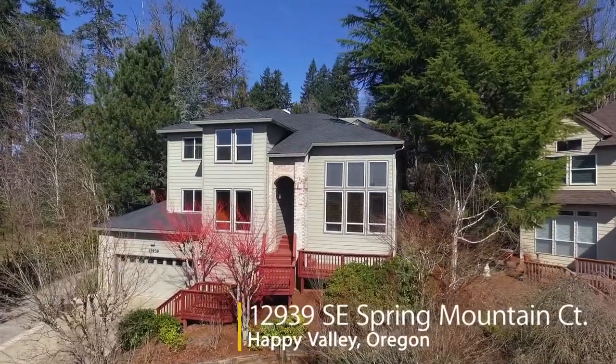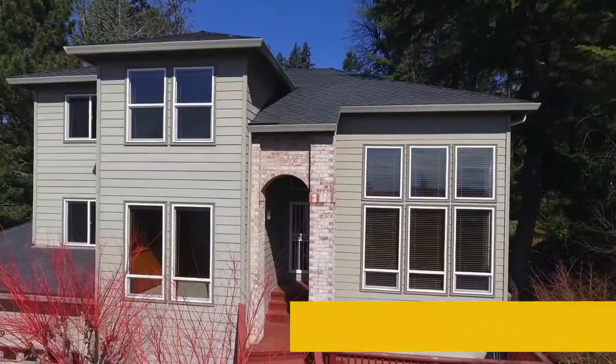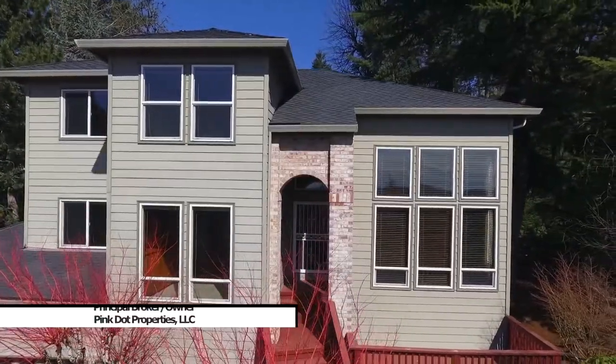Welcome to this gorgeous home in Spring Mountain, ideally situated for beautiful views in a highly desirable Happy Valley neighborhood.